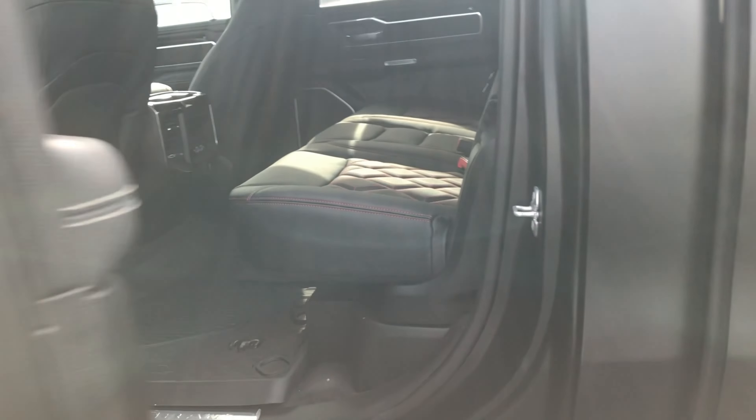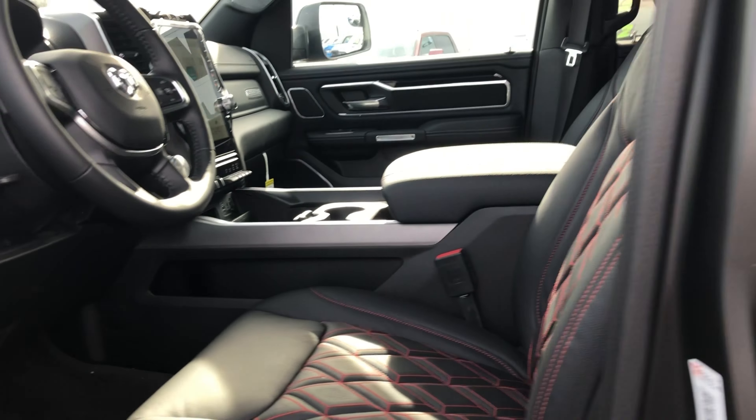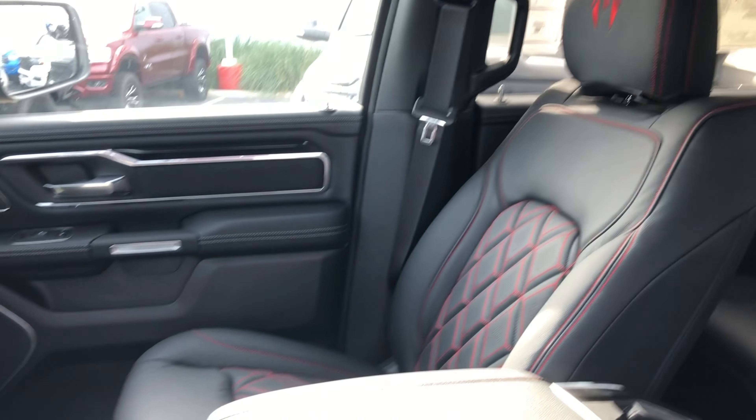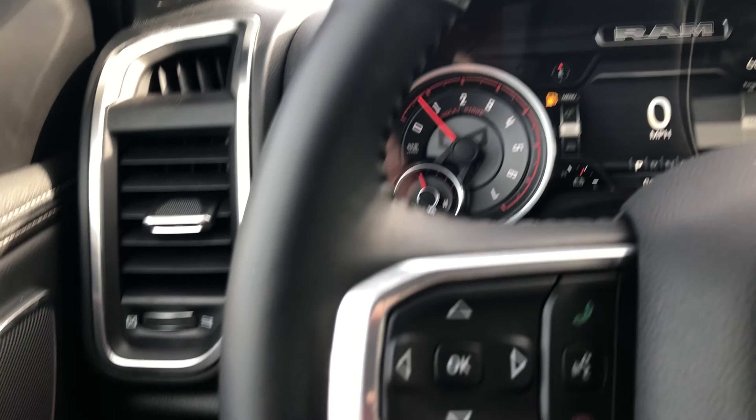Call, direct message, or visit our website for pricing and more details. Again, this is Crown Dodge in Ventura, and you just took a look at a new 2022 Ram 1500 4x4 Rocky Ridge Edition. Sale ends January 31st, 2023.